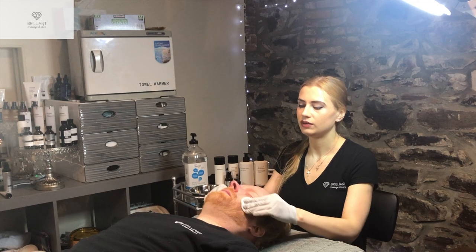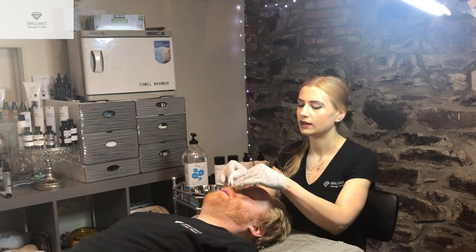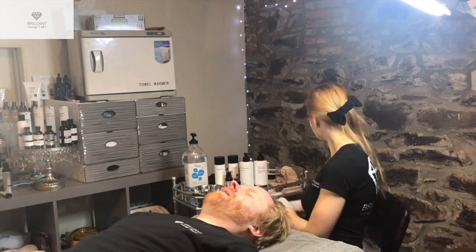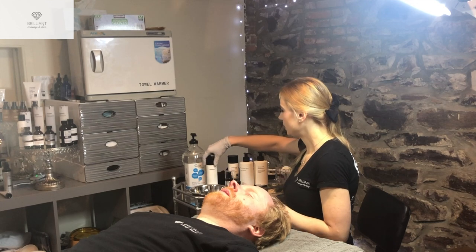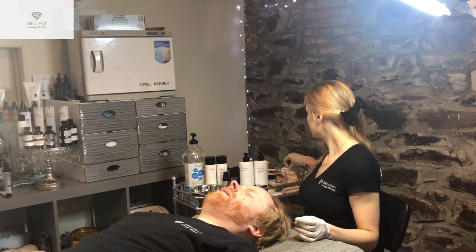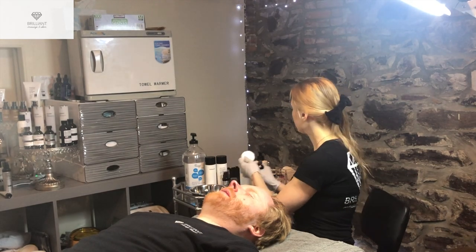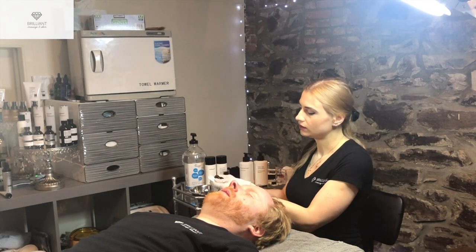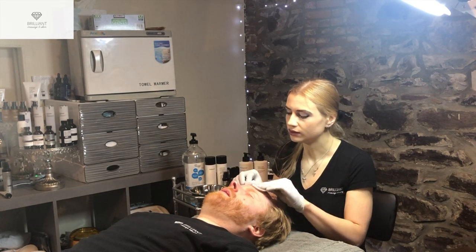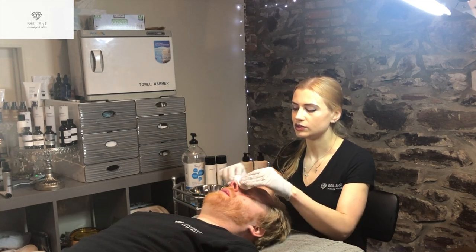We would actually even be able to do a more intense peel on him — this doesn't sound like he's sensitive. He does burn quickly though, so that's why I thought maybe we'll start with Sensi Peel first. It's always a good idea to start with something tolerable for that kind of skin. Now that we've gauged sensitivity, we're going to take cotton swabs and apply three to four dabs of the Sensi Peel — one layer of the peel.